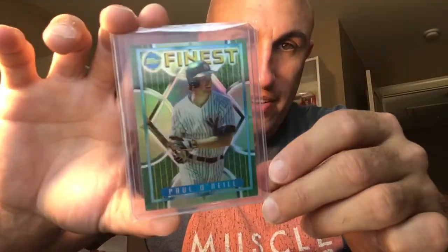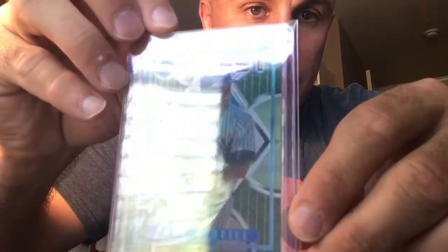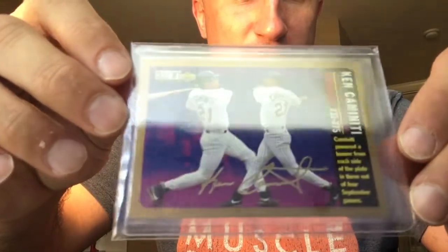I got my Paul O'Neill 1995 Finest refractor — love this set. The fading gets kind of bad on the 95 Finest, so if you can find a good one that's not faded too much, I would pull the trigger, because those fade pretty easily. If you find one that's not faded, chances are it's not going to fade — so it's kind of rare to find a good one.